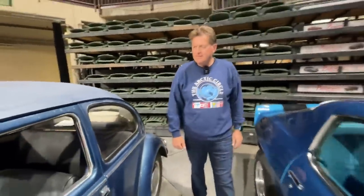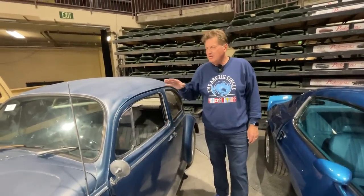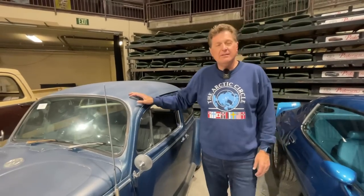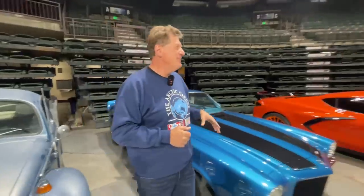This would be a perfect project car for somebody who wants a Beetle. People think the Beetle is the most popular car ever made, but it's not — the most popular car in terms of units produced is the Toyota Corolla. I think the Beetle is around 20 million and the Corolla is 30 million — feel free to correct me in the comments.